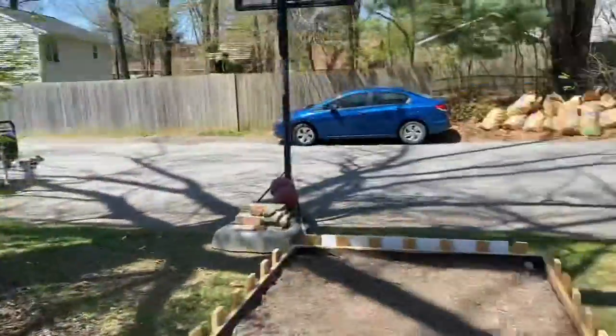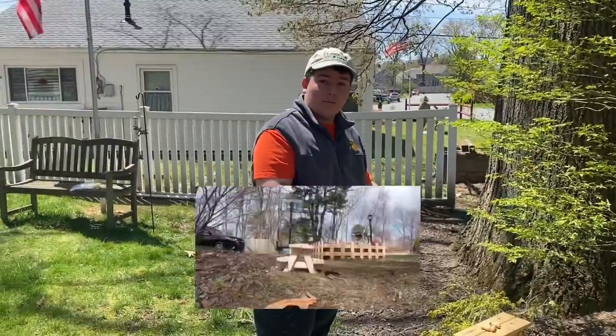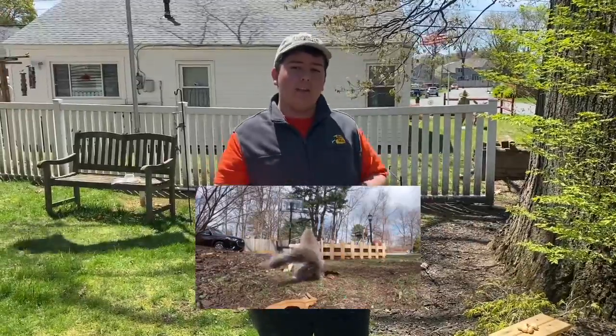Now look right over there — there's a squirrel coming right there. He's going to come right around to this picnic table. Go check it out today at Hanson Farm Nursery, in-store and online for only $19.95. Highly recommend it.